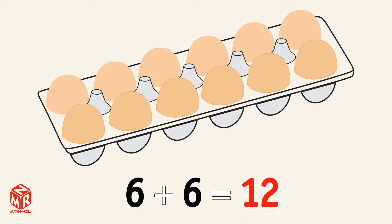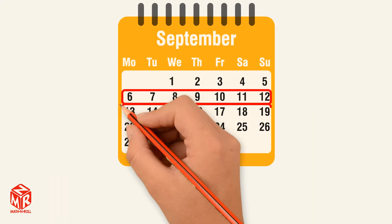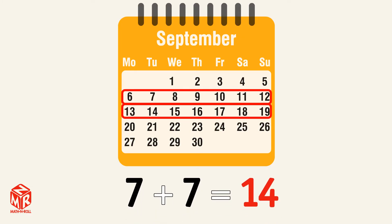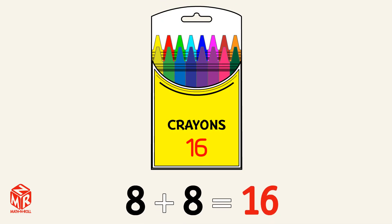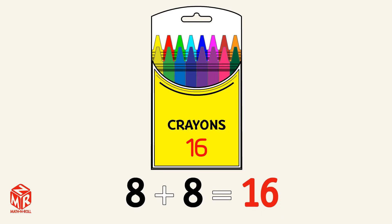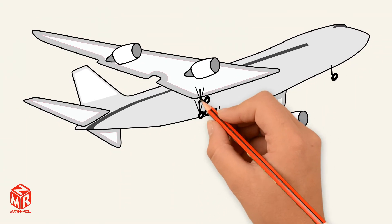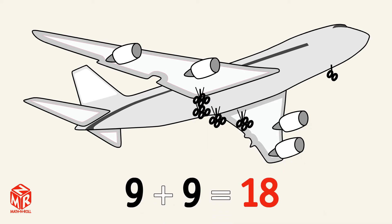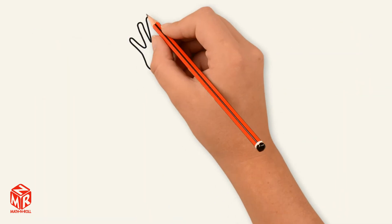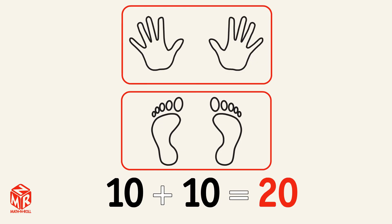6 plus 6 equals 12. 7 plus 7 equals 14. 8 plus 8 equals 16. 9 plus 9 equals 18. 10 plus 10 equals 20.